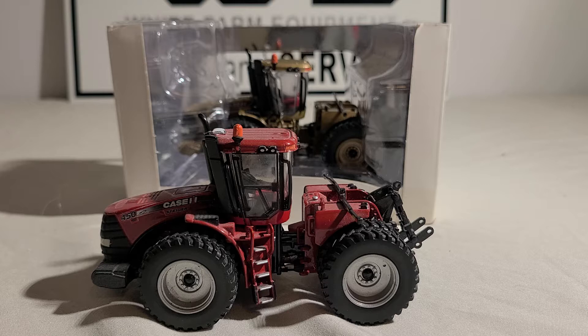Today I bring to you the 164th Ertl Authentics number three — the Case IH Steiger 450 — along with the chase version that you see in the background. I'll be going over my thoughts and opinions on the tractor. I will also go over the chase version, but I won't be removing it from the packaging as it is a sought-after and limited production piece.